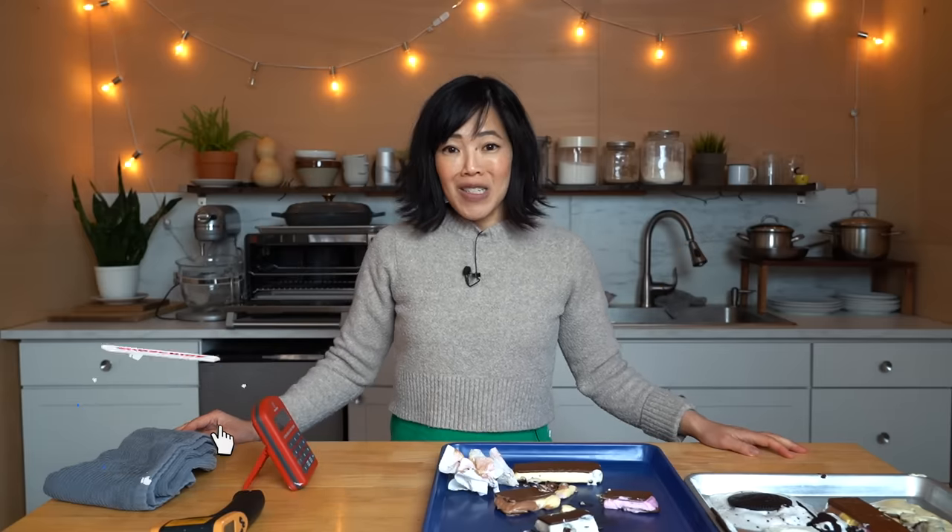All right, my lovelies. Thanks so much for watching. I hope you enjoyed that one and I hope you learned something. Please share this video with your friends, follow me on social media, like this video, subscribe, and I shall see you in the next one. Toodaloo! Take care! Bye!